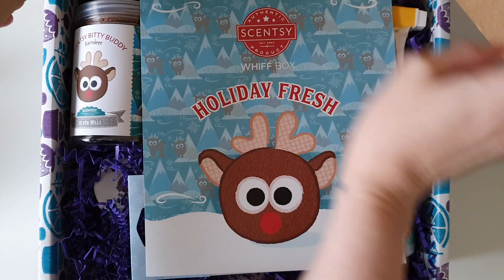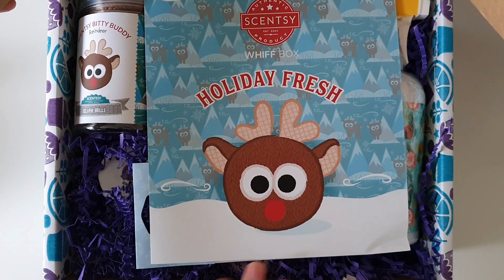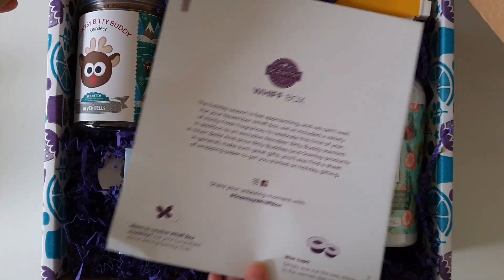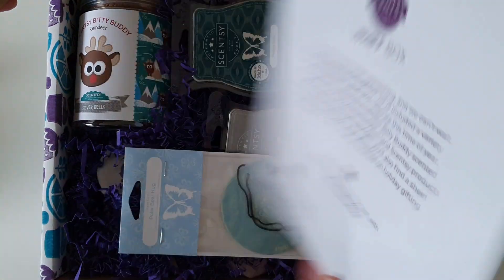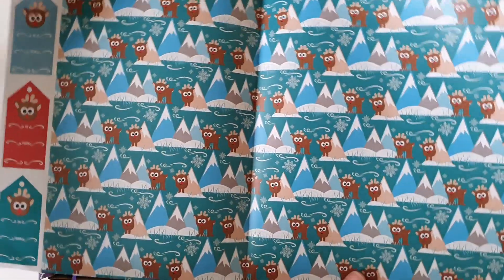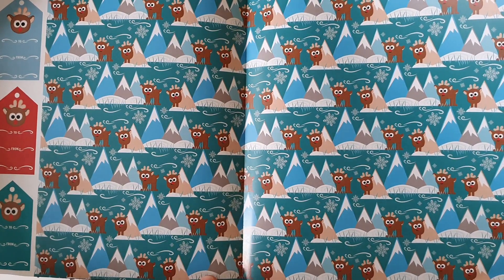It actually is completely different to what I was expecting — are you kidding me? Holiday Fresh! This was not in the US box. Holiday Fresh is the theme. I love that so much! Oh my goodness, what on earth is going on? I love this so much!